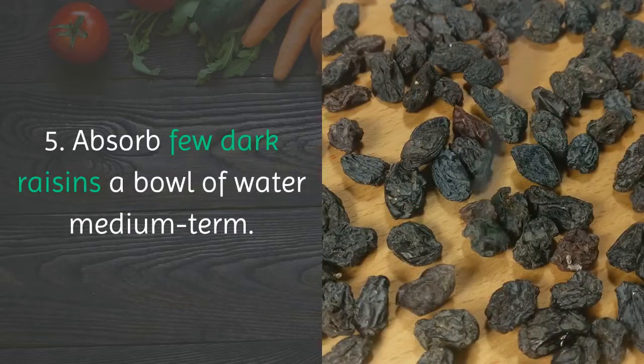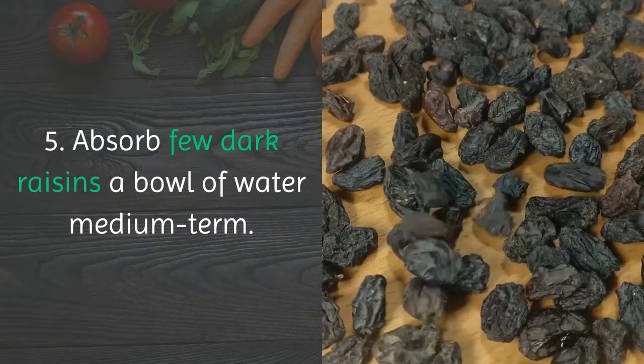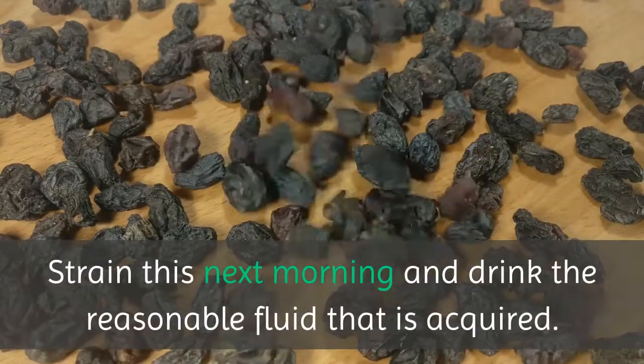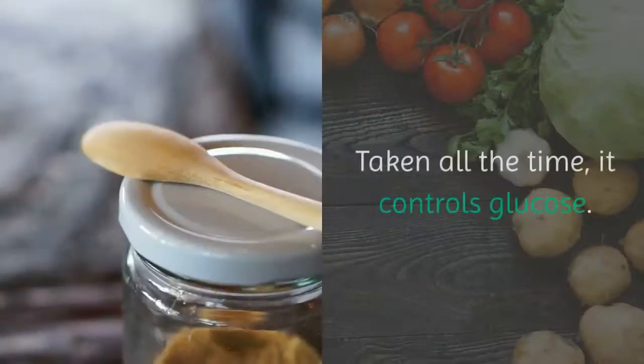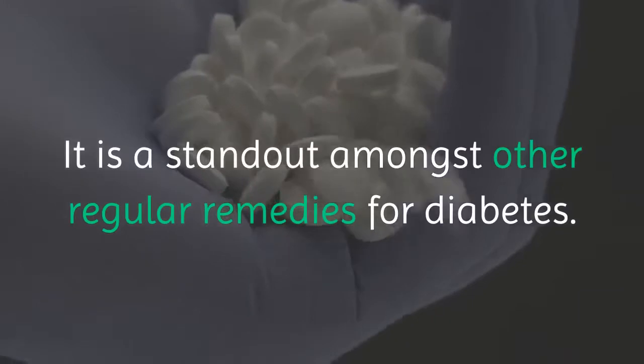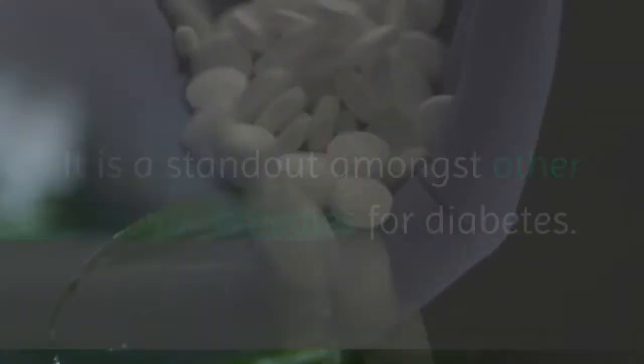5. Soak a few black raisins in a bowl of water overnight. Strain them the next morning and drink the clear fluid that is obtained. Taken regularly, it helps control blood glucose. It is one of the better regular remedies for diabetes.